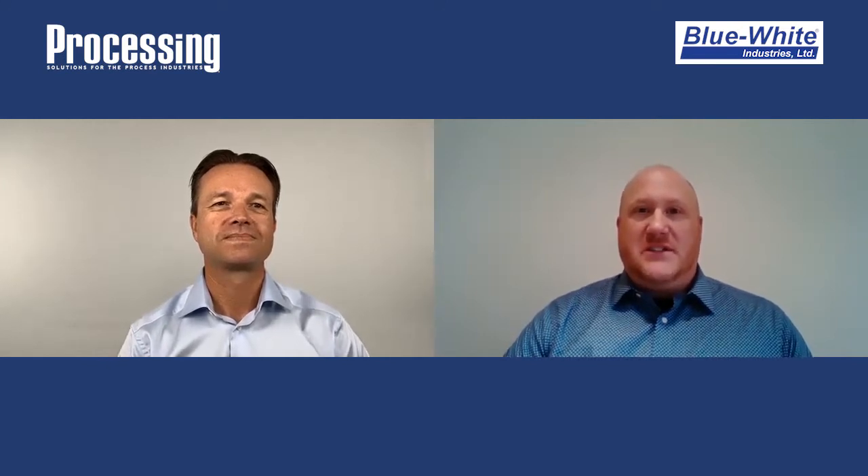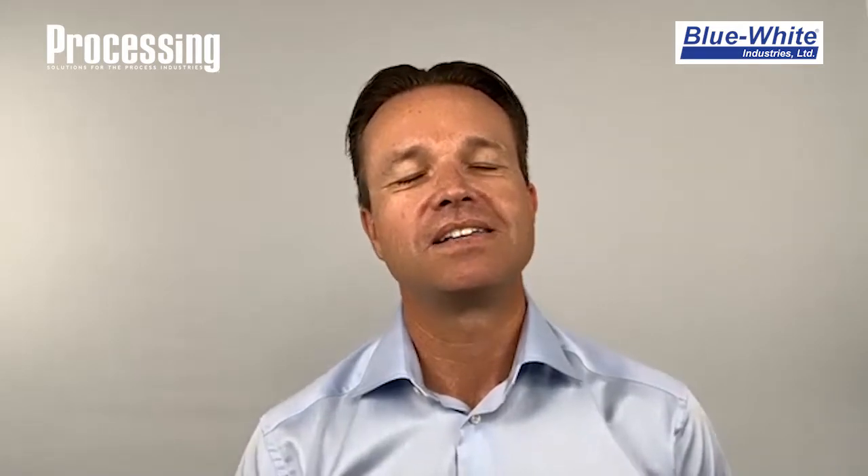I understand Blue-Eyed recently introduced a new product to the marketplace that you're excited to talk about today. What can you tell us about the CD1 multi-diaphragm metering pump? I'm extremely excited to be talking to you today about the CD1 multi-diaphragm metering pump. I've never been more pumped to launch a product as I am with this. We have created a very unique product and I believe that we've even created a new dosing pump category.